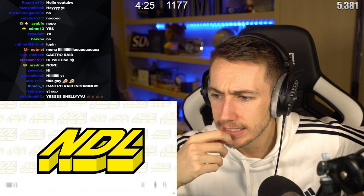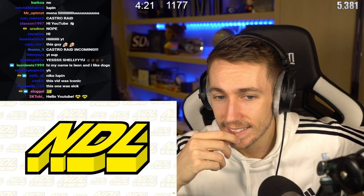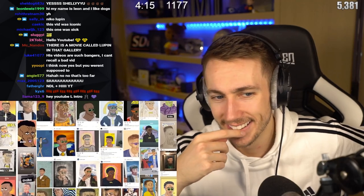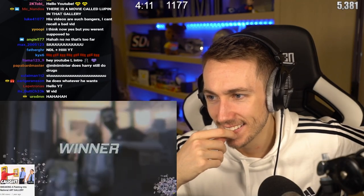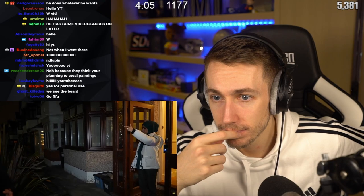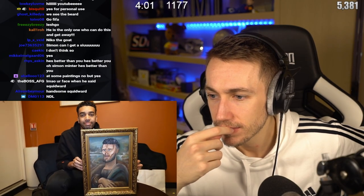I wanted the NDL to paint the most famous meme of them all — Handsome Squidward. You guys definitely delivered; countless masterpieces were sent to me, but one in particular stood out. The winner was on Instagram — locked roses — can you believe it? I went to their house to pick up the painting. Now it's here in Paris and I needed to get it into the Louvre, but I've already got a plan.